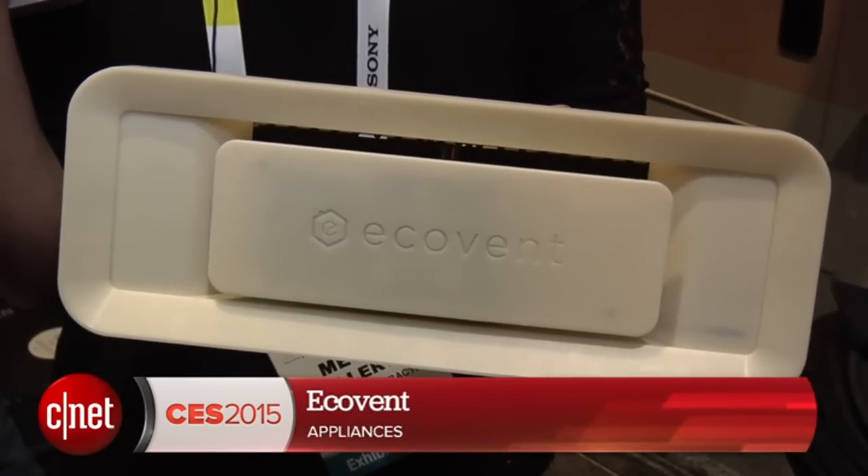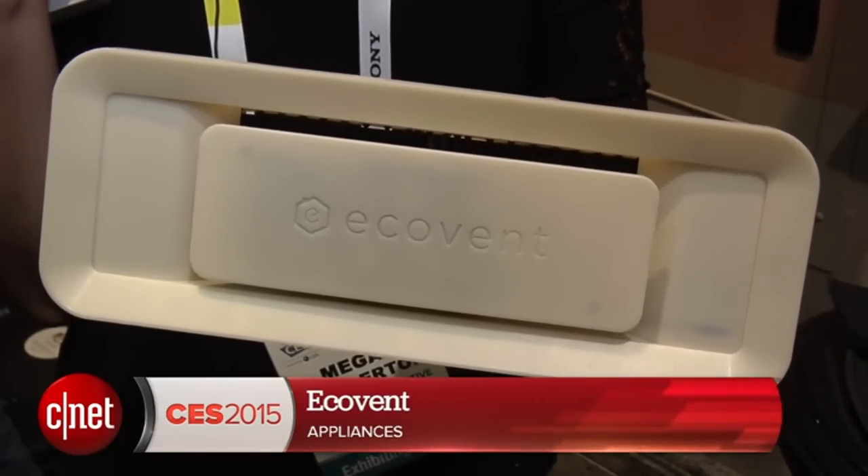Hey guys, I'm Megan Woolerton for Stand and Appliances here at CES 2015 with Ecovent. Ecovent is a smart heating and cooling system. Here's how it works.